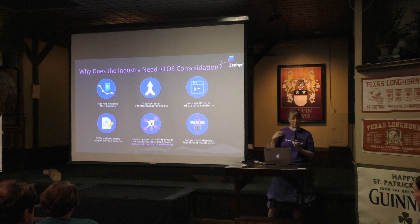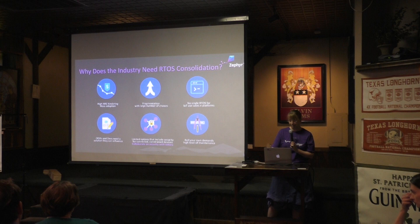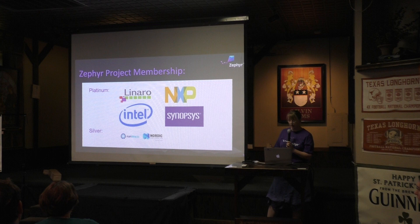NXP joined us right away as a founding member, as did Synopsys. Synopsys obviously cares about some of the security, as does NXP, and some of the libraries from Intel. So everyone had these two main focuses in mind: modularity, and then collaborating on security. Right now we've got Linaro, who joined us as a Platinum member, NXP, Intel, and Synopsys. And we've got Runtime and Nordic who joined us recently as Silver members too.